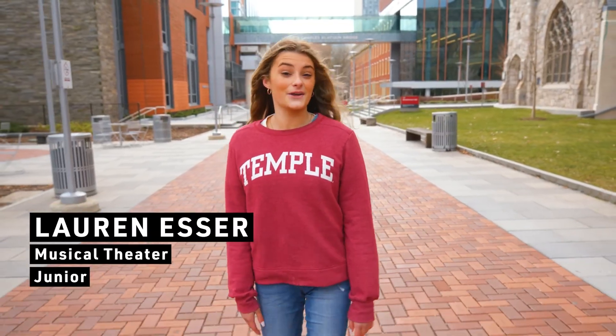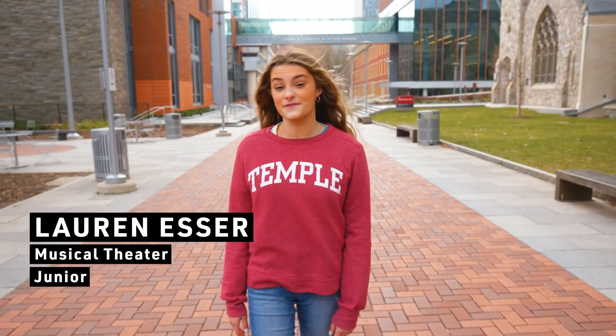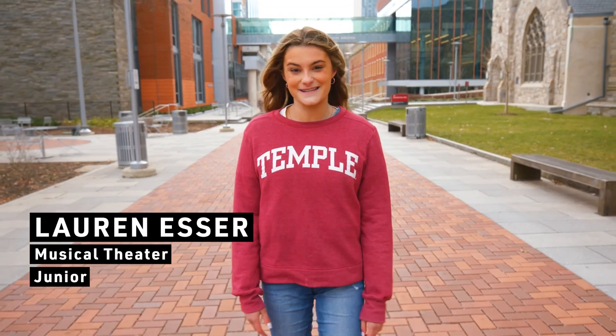Hi, welcome to Temple University. We're sorry you couldn't be with us in person, but we put together this virtual tour to show you all the areas of campus. My name is Lauren Esser. I'm a junior musical theater major in the School of Theater.